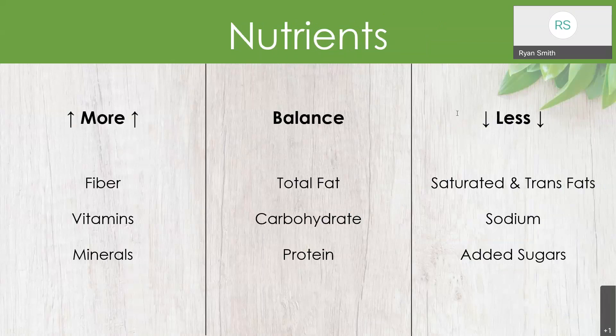When we're talking about nutrients, there are some things we want more of, some things we want a little less of, and some things we want to find balance with. Nutrients we want more of include fiber, vitamins, and minerals — fruits and vegetables are a great way to get these in. For things we want to balance — total fat, carbohydrates, and protein — we want some of these because they're good for our body, but in the right proportion. Carbohydrates aren't a negative thing; healthy sources like fruits, sweet potatoes, quinoa, brown rice, and whole wheat bread are very healthy. We just don't want to overdo it.